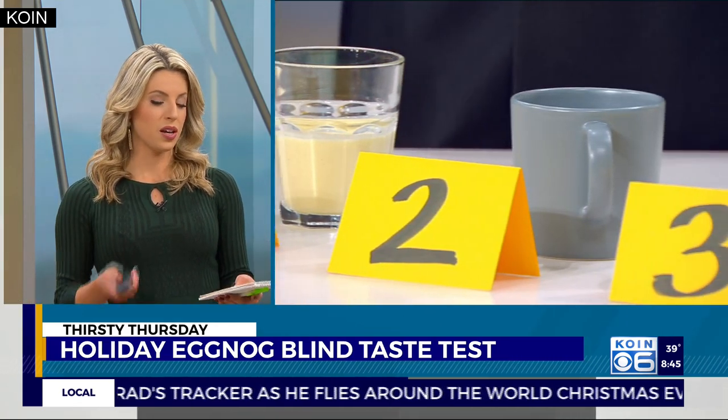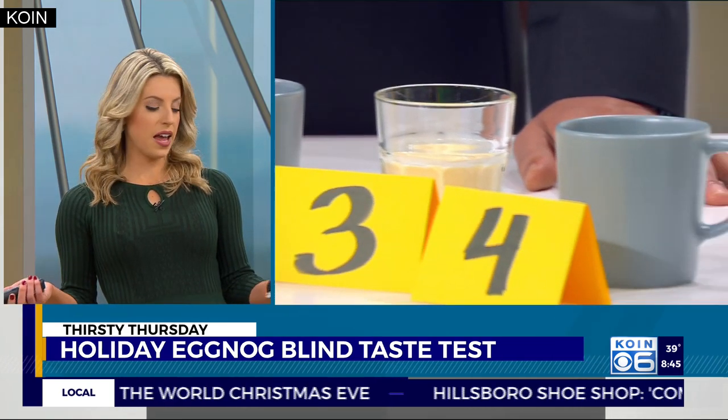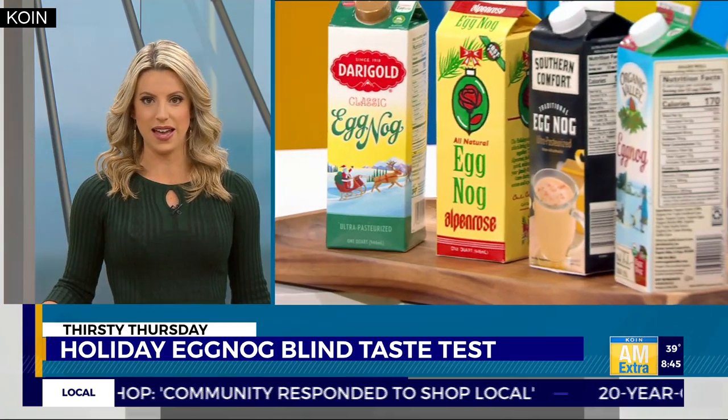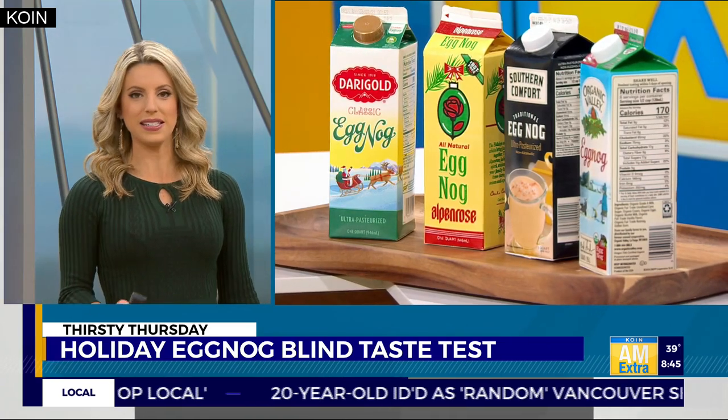We have an eggnog from Alpen Rose, an eggnog from Organic Valley, Southern Comfort's eggnog, and Dairy Gold's eggnog. And I should mention that none of these have anything mixed into them yet. This is the virgin eggnog mixer only — no brandy, because it is early.